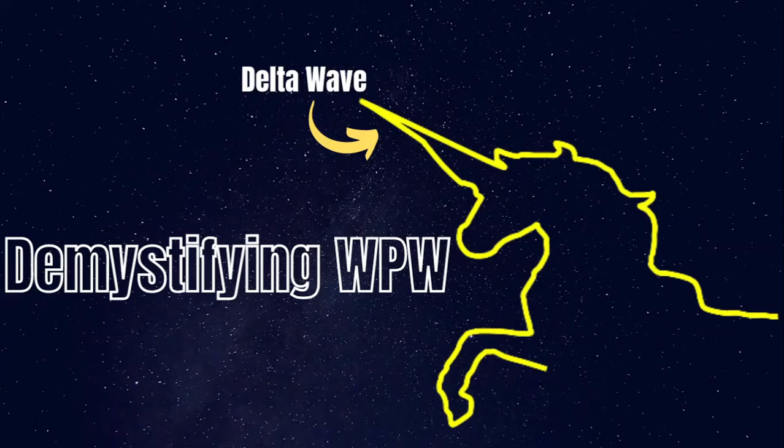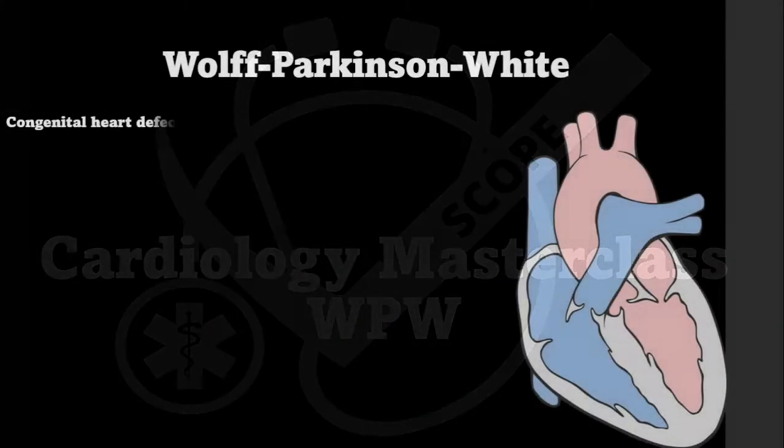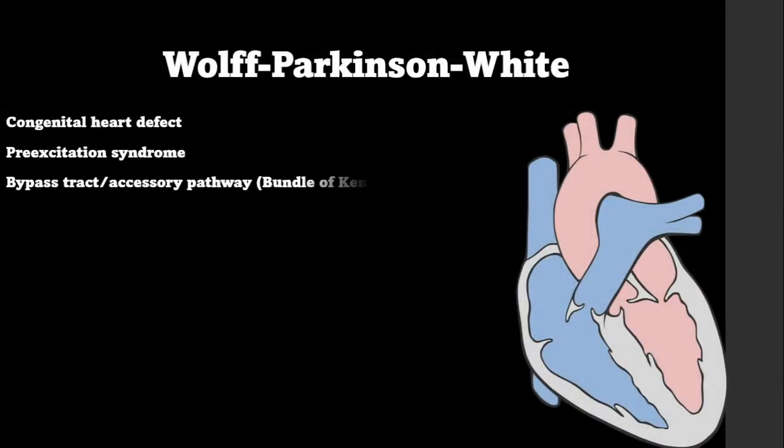Hello everyone and welcome to demystifying Wolf-Parkinson-White. This lecture was already pre-recorded on our ECG class, which you can learn about at the end of the video if you're interested. Without further ado, let's get into demystifying Wolf-Parkinson-White.